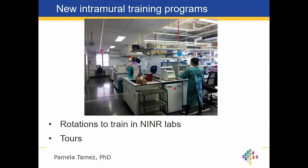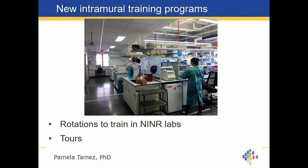We frequently get requests from extramural nurse scientists who want to learn techniques like RNA extraction or how to use specific instruments and ask if they can come train. We want to open up the opportunity for nurse scientists to come do rotations in NINR labs. We're also happy to offer tours for those interested in learning how we share space, how instruments are used, and what kinds of research questions can be asked. Please feel free to contact me or one of the investigators that most closely aligns with your interest.